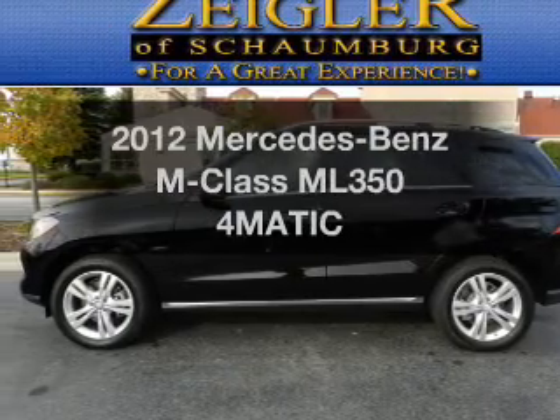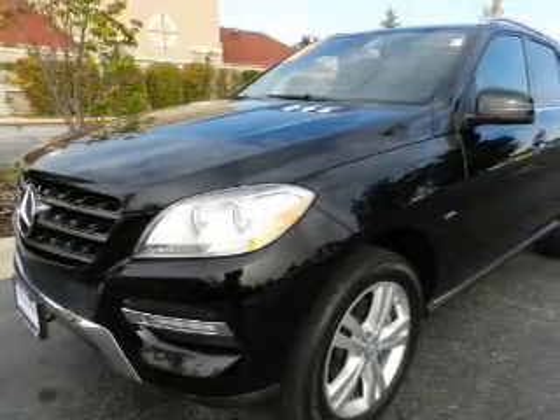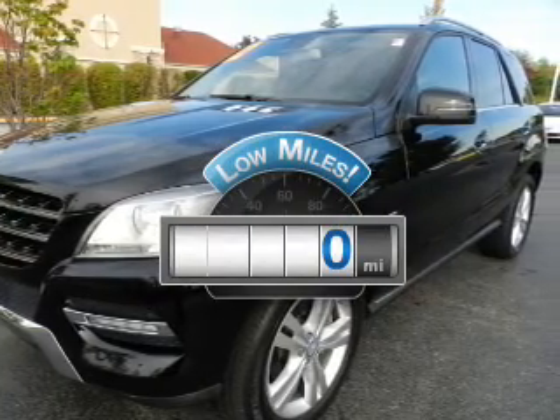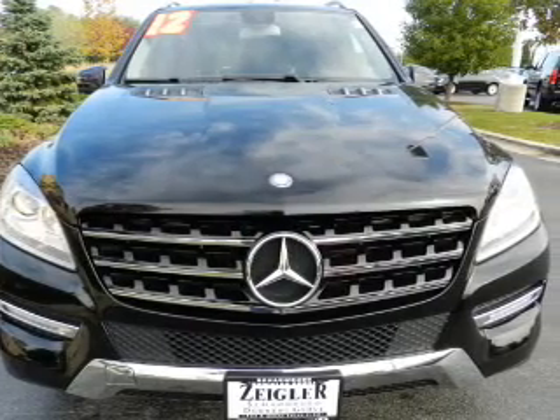Introducing the 2012 Mercedes-Benz M-Class — everything you need under one roof with this great vehicle. Low mileage is an important factor in your purchase, and this vehicle delivers a low odometer reading with a reliable six cylinder engine.